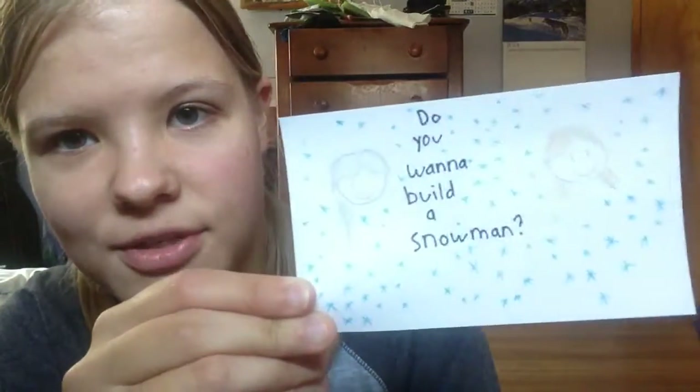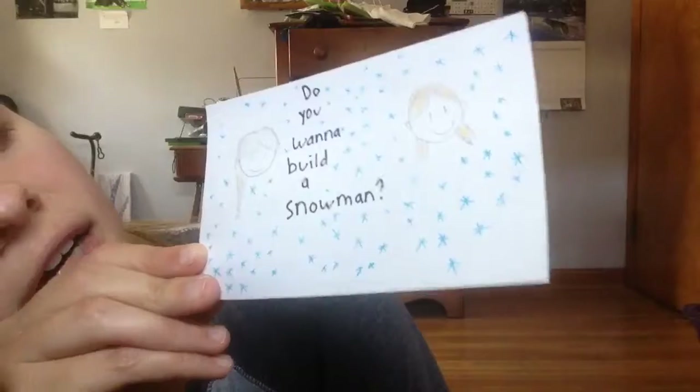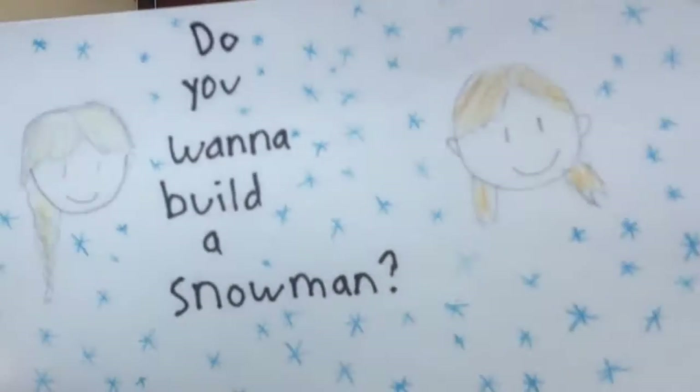A lyric from Frozen: 'Do you want to build a snowman?' with Anna and Elsa as cute little cartoon characters.